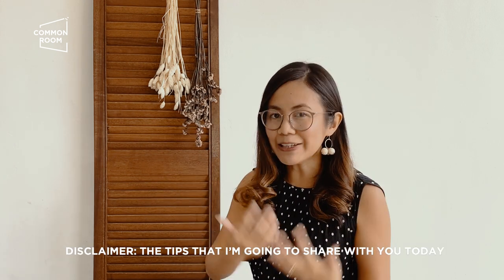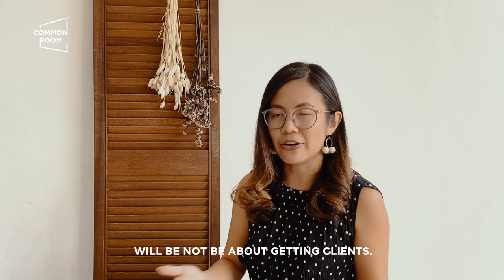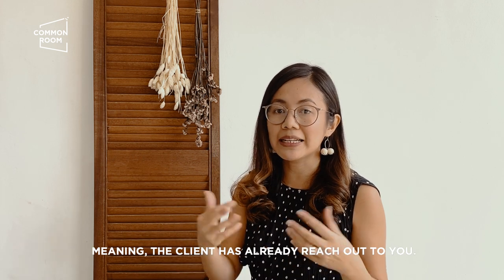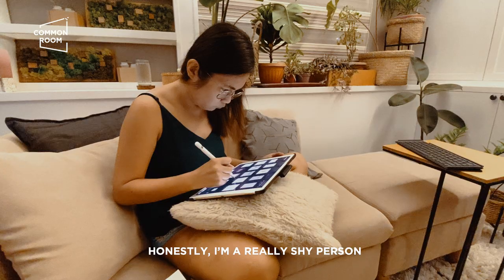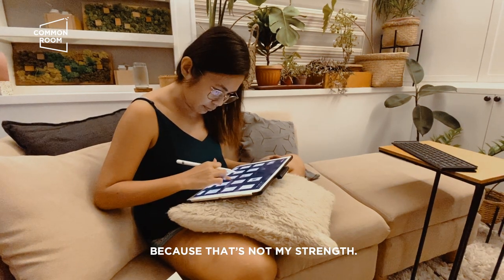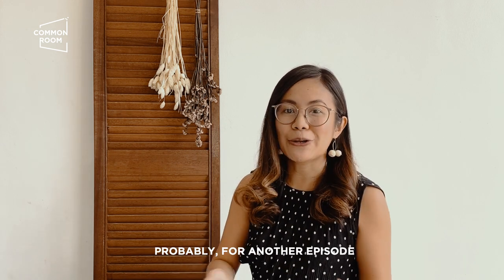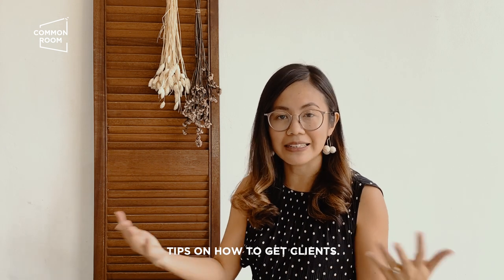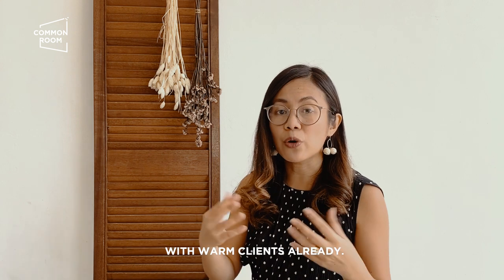Disclaimer: the tips I'm going to share with you today will not be about getting clients. We're going to be dealing mostly with sealing projects, meaning the clients already reach out to you. I'm a really shy person and I don't actively look for clients because that's not my strength. I don't usually do cold emails. But for this video, mostly you will be dealing with warm clients already.